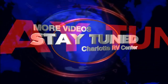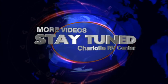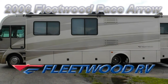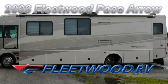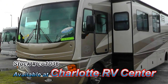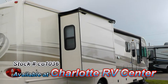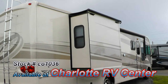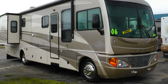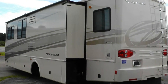This 2006 Fleetwood Pace Aero 36D is loaded with luxurious high-end features. At 36 feet long with one bedroom slide and a full wall slide, you'll have more room for living and entertaining. The full-body paint retains its original brilliance and the exterior is in excellent condition and has a stunning appearance.